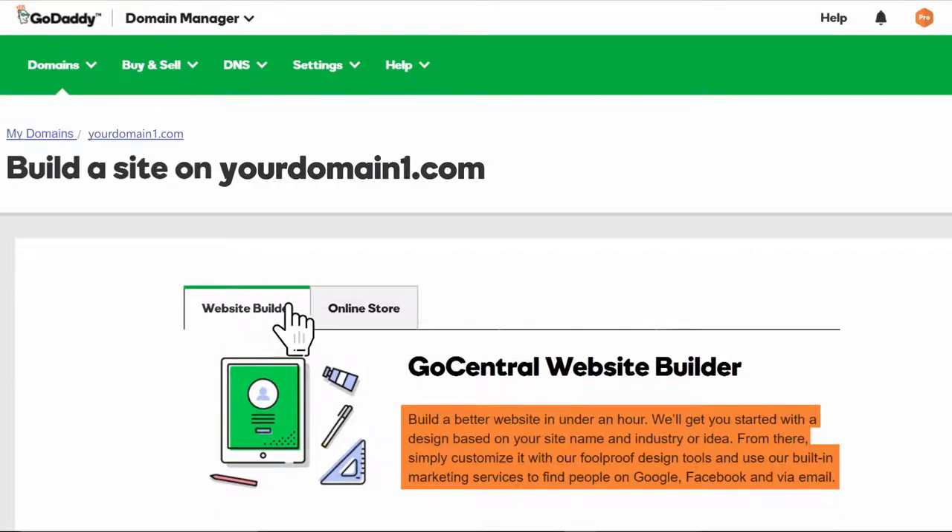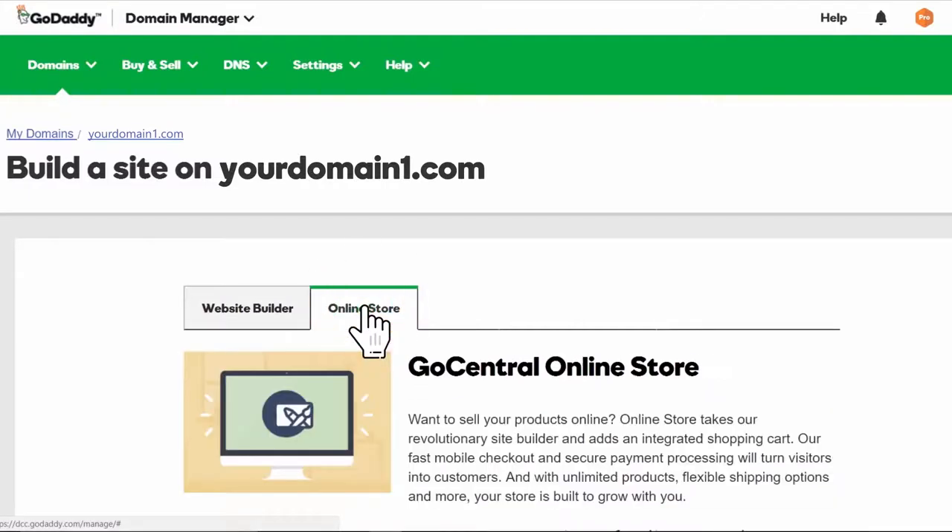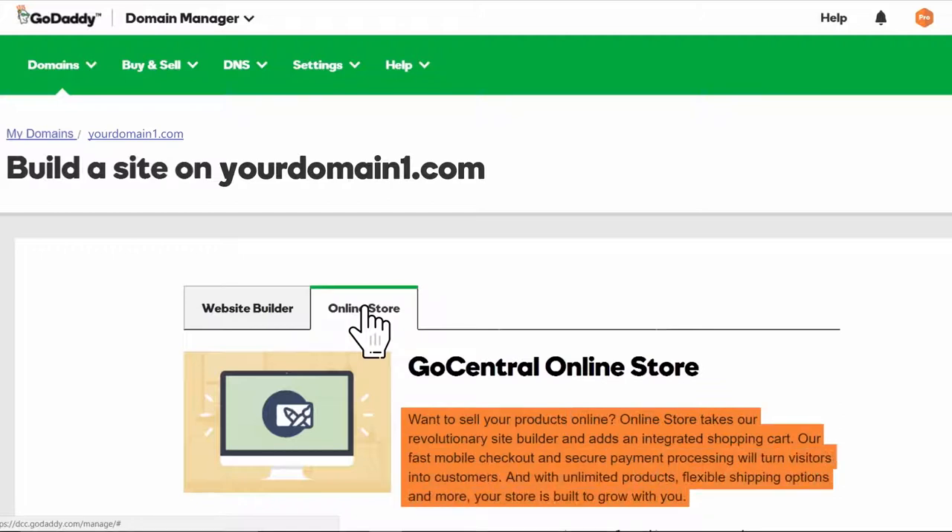If you want to sell products or services on your website, Online Store is the best choice. You get all the same features and functionality as Website Builder, plus specially designed storefront and product pages, an integrated shopping cart, customer payment processing, shipping options — everything you need to sell online.